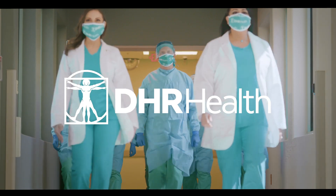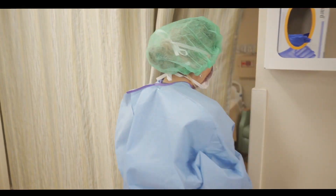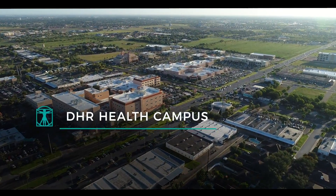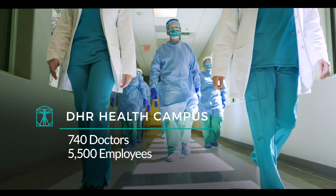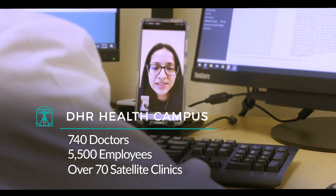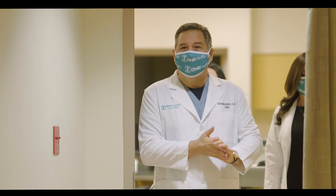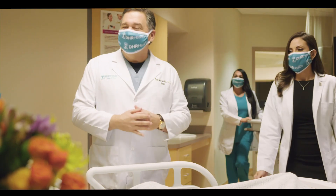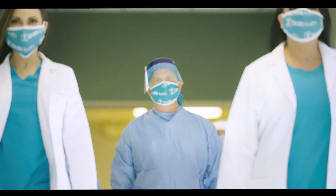At DHR Health, caring for our patients and employees is our top priority. That's why we've committed all of the vast resources of DHR Health's medical campus — its 740 doctors, 5,500 employees, and over 70 satellite clinics — in a coordinated effort to fight the spread of the coronavirus. Our team has always provided the highest possible standards of care and safety in absolutely every aspect of our healthcare system.